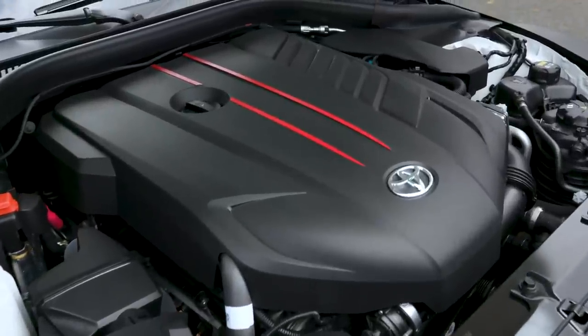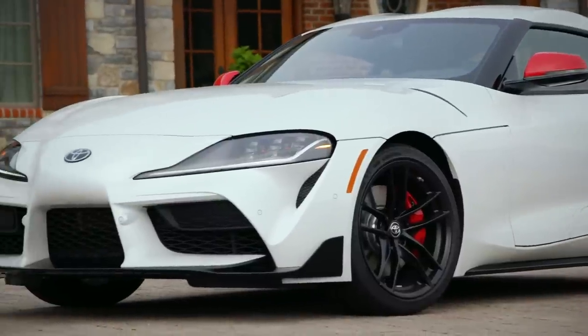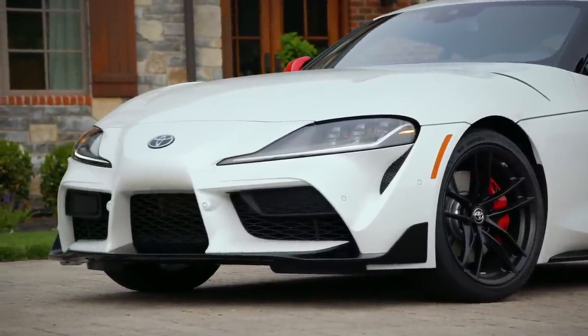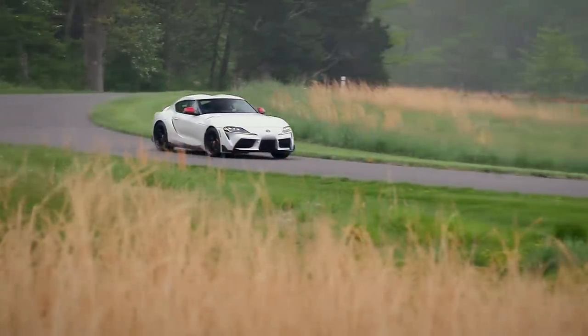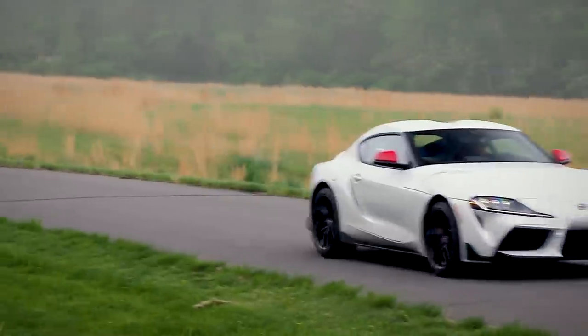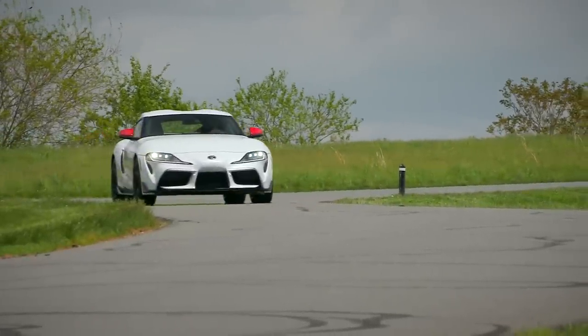What you get under the hood is a turbocharged 3.0-liter inline-six from BMW that produces 335 horsepower and 365 lb-ft of torque. Considering this car weighs just 3,400 pounds, it feels like more than enough power. Peak torque arrives at just 1,600 RPM, and it's routed through a ZF 8-speed automatic transmission. I know some of you might say it's not a real Supra if it doesn't have a manual — that's wrong. The ZF 8-speed in this is awesome. It really propels the car quickly, and it's quick to upshift and downshift. On comfortable drives like this, you don't really need to play with the paddles.